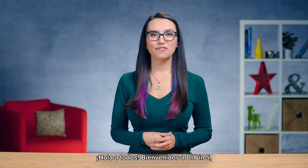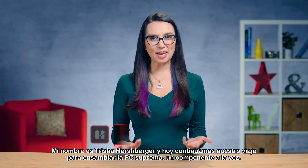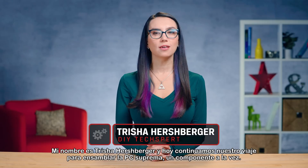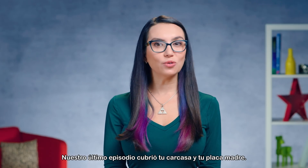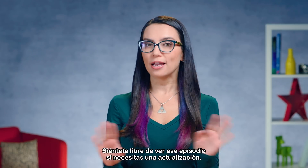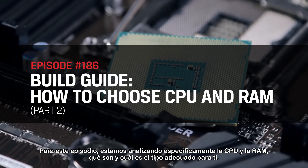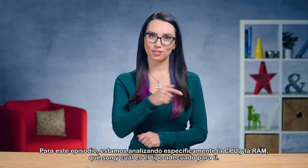Hey everyone, welcome to DIY in 5, the show where we give you simple tech tips to make your life easier. My name is Trisha Hershberger and today we continue our journey to build the ultimate PC, one component at a time. Our last episode covered your case and your motherboard — feel free to check that out if you need a refresh. For this episode, we are looking specifically at CPU and RAM: what are they and which type is right for you?